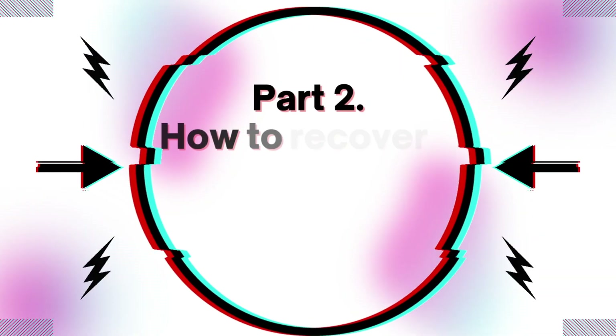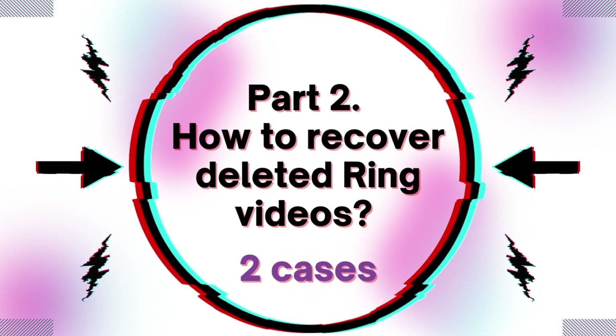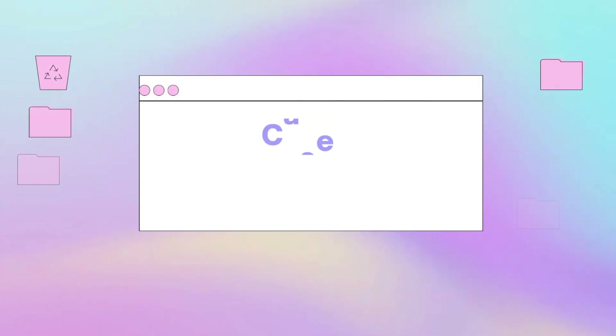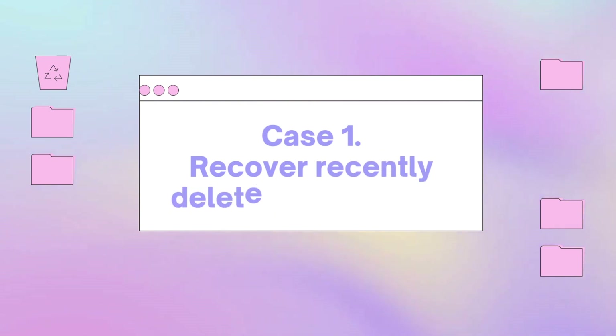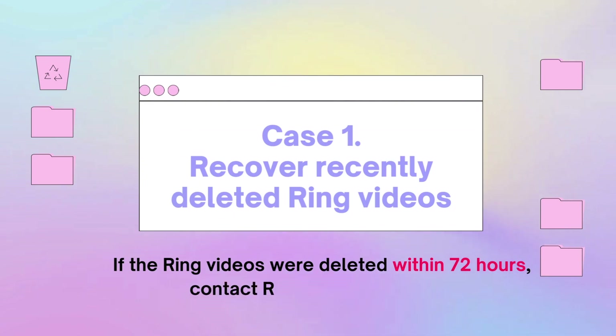Part 2: How to recover deleted ring videos? Two cases here. Case 1: Recover recently deleted ring videos. If the ring videos were deleted within 72 hours, contact ring support for help.